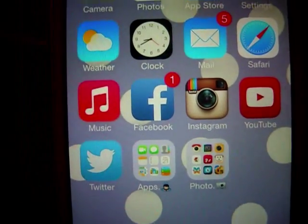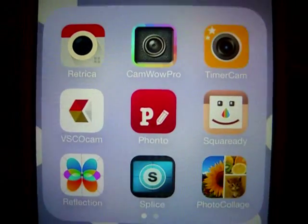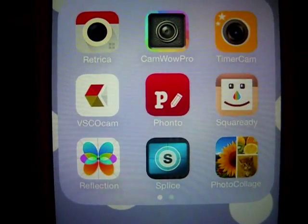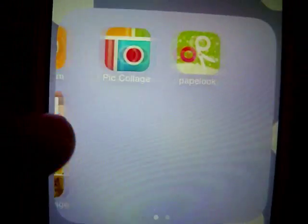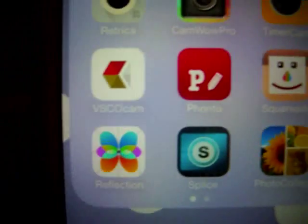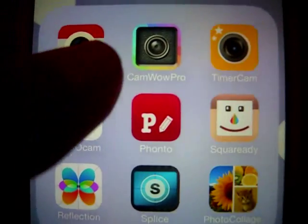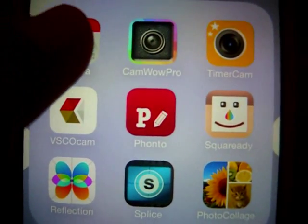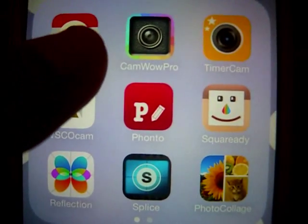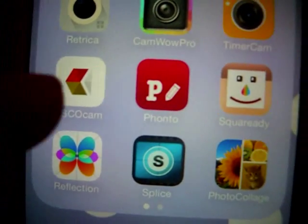In my photo apps folder I have Retrica, Cam+ Pro, Timer Cam, VSCO Cam, Fonto, Square Ready, Reflection, Splice, Photo Collage, Pic Collage, and Paebook. If you guys want to see how I edit my Instagram pictures, comment below. Retrica and Cam+ Pro are apps where you can take pictures with filters already applied, so no need to add them afterwards. Timer Cam is obviously a timer camera.